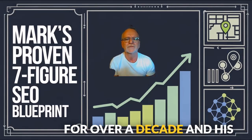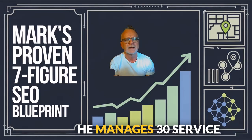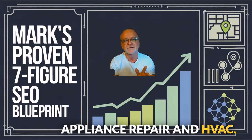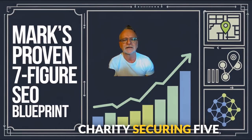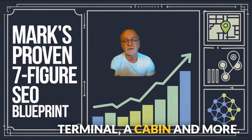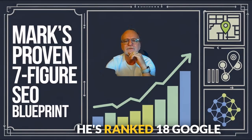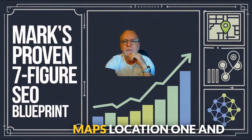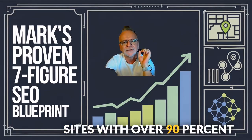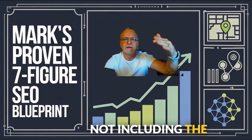Mark has been using my tools for over a decade and his results speak for themselves. He manages 30 service-related businesses including Appliance Repair and HVAC. He's grown a national charity securing five donated homes, a truck terminal, a cabin and more.